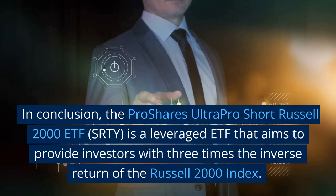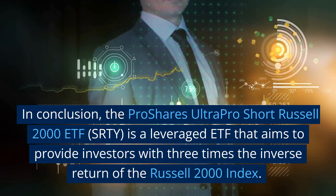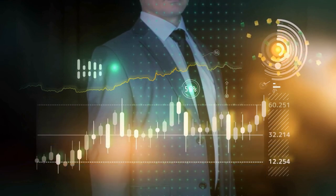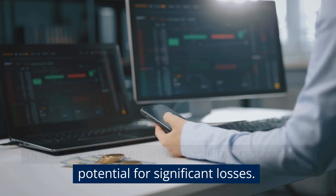In conclusion, the ProShares UltraPro Short Russell 2000 ETF, SRTY, is a leveraged ETF that aims to provide investors with three times the inverse return of the Russell 2000 Index. It can be a powerful tool for investors looking to profit from a market downturn, but it also comes with a higher level of risk and should only be used by investors who have a thorough understanding of the risks involved and are willing to accept the potential for significant losses.